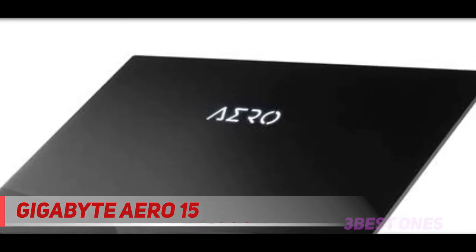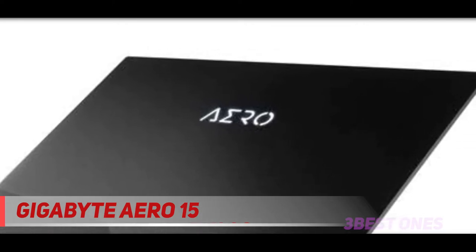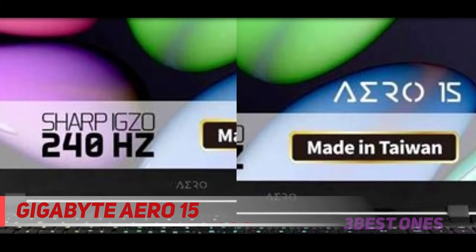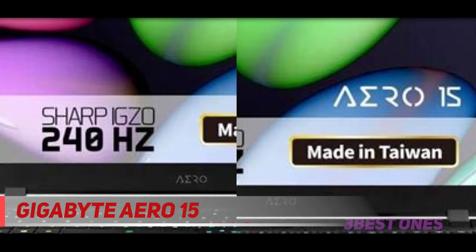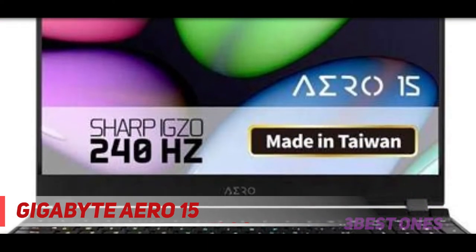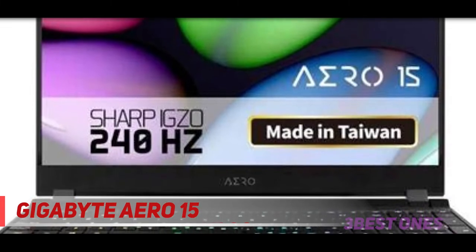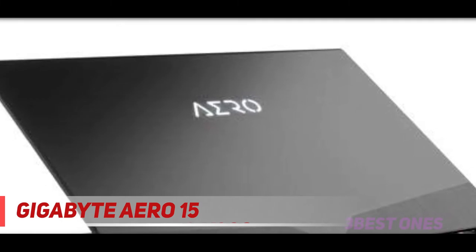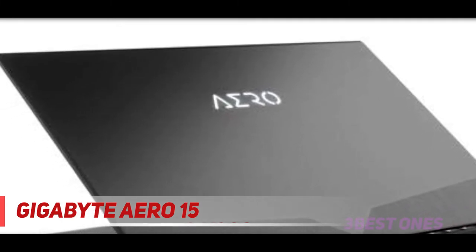The left side is decorated with an HDMI 2.0 port, an RJ45 port, an audio jack, a USB 3.1 port, and a USB 3.1 Type-C. Whereas an SD card slot, a Thunderbolt 3 port, and a pair of USB 3.1 ports sit on the right side. Along with this, up to 9 hours of battery life is astonishing for an FHD display laptop.